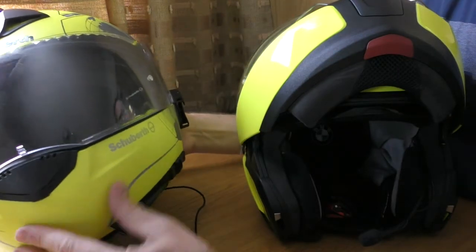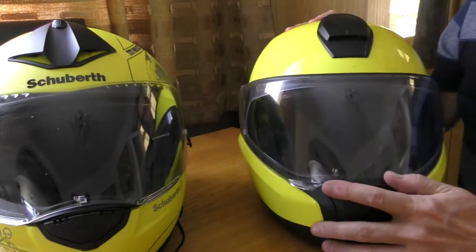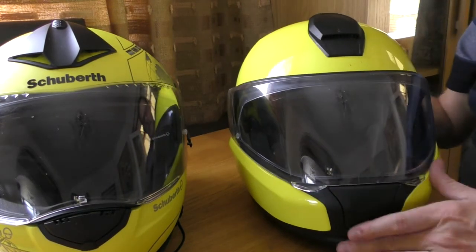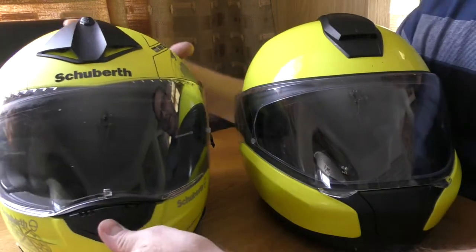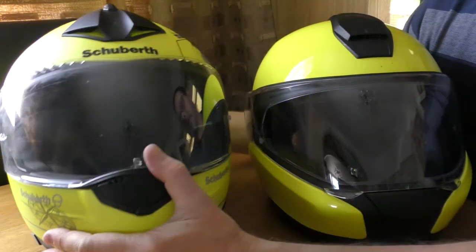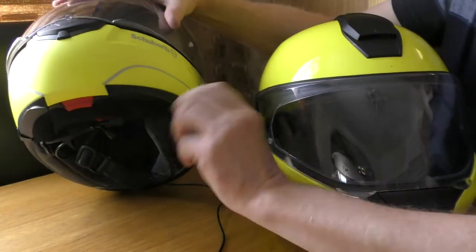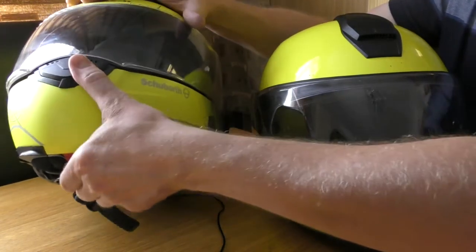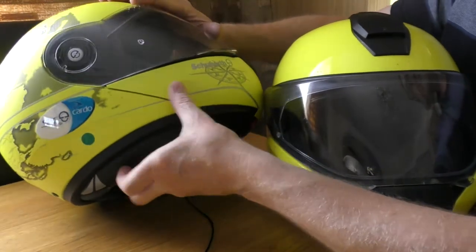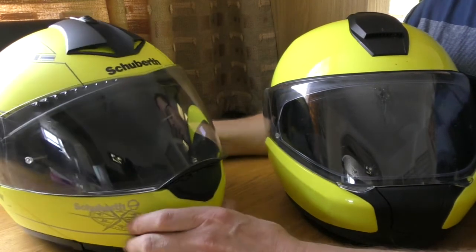I always found that only one side of the Schuberth flip front would seal and click into place, which is troubling because in a crash with only half the flip front secured there could be issues. The BMW is totally different - it's a one-handed operation with a super positive locking mechanism where the Schuberth is seriously lacking. Once the helmet is on and being pulled around it's really quite hard to do; you just don't need that level of aggro on a flip-front helmet.